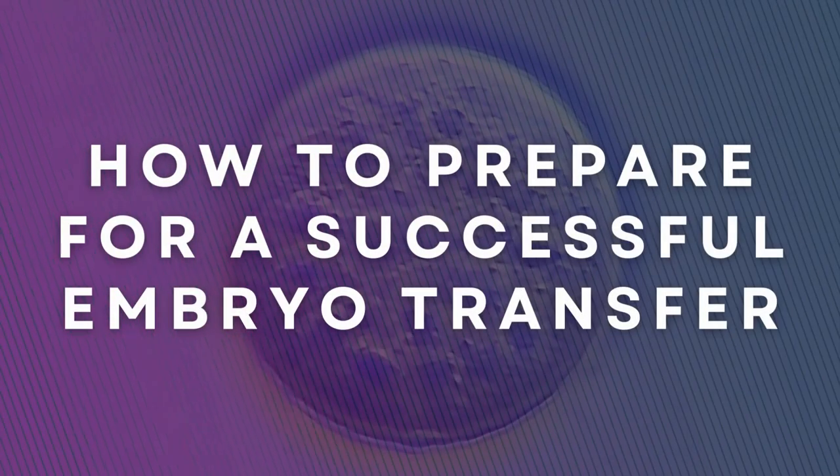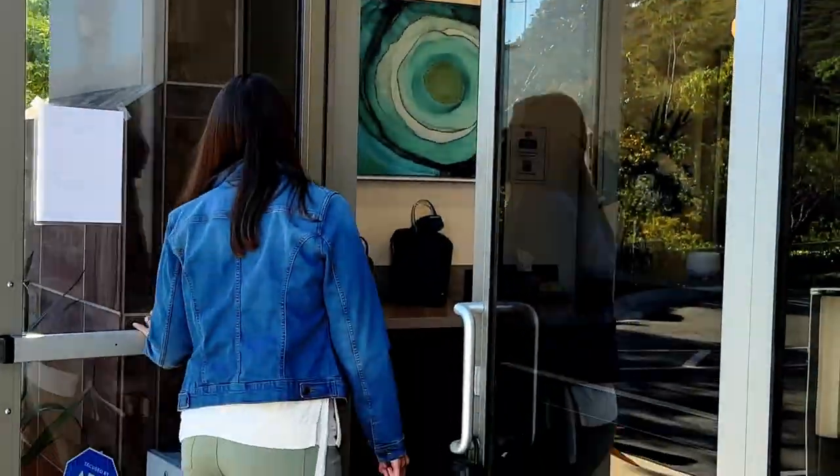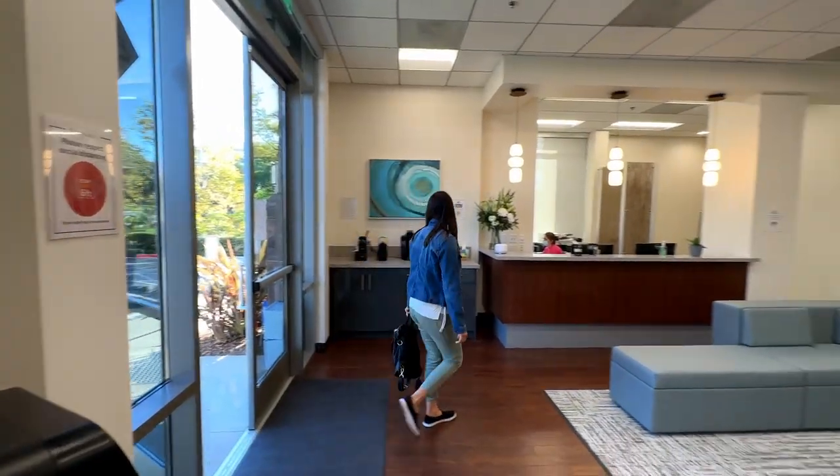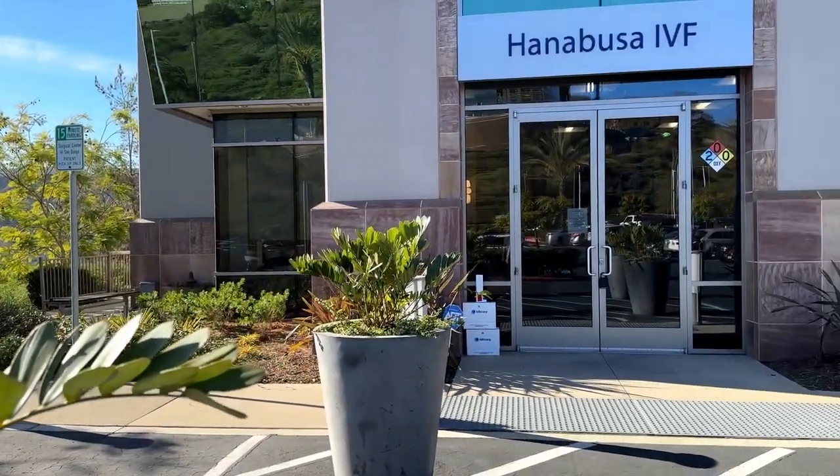After years of fertility treatments, we finally had our precious embryo. I wanted to learn how to prepare for a successful embryo transfer, so I scheduled a meeting with Dr. Chang at Hanabusa IVF.